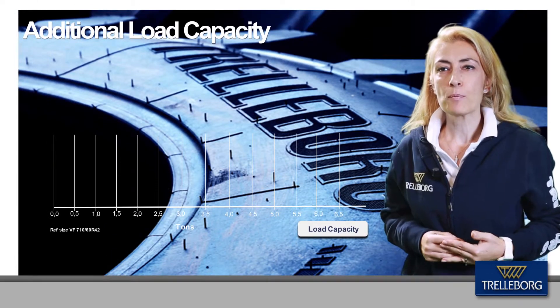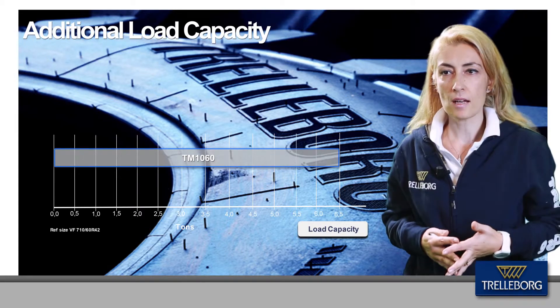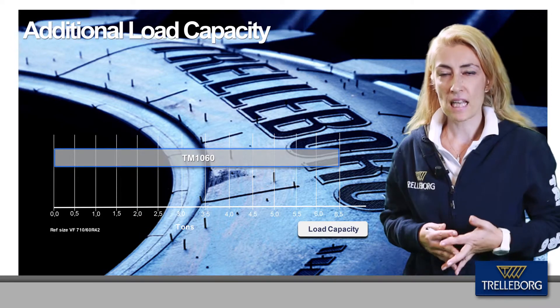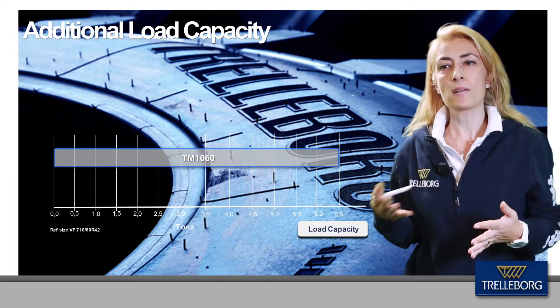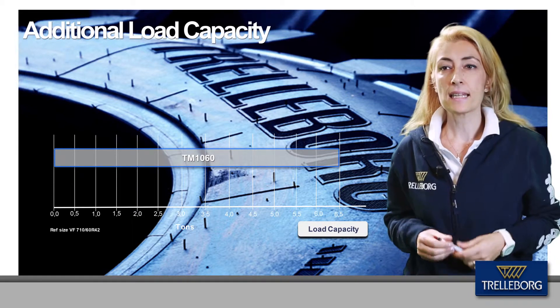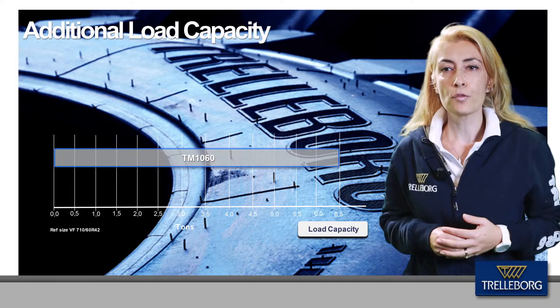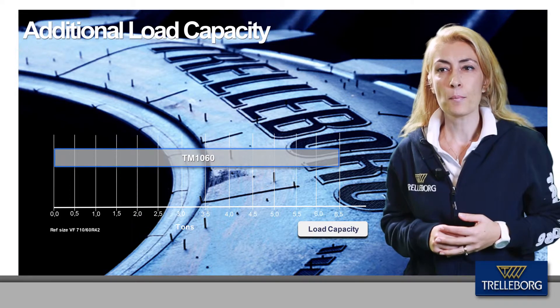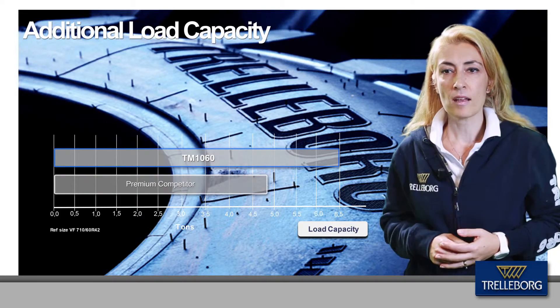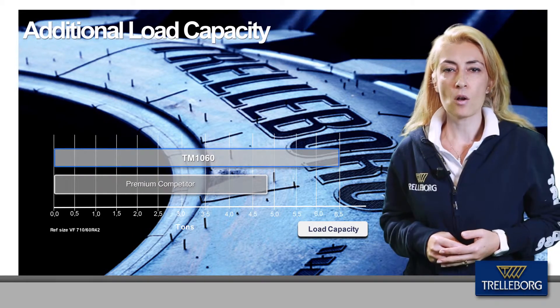The new VF line provides a higher load capacity compared to the same sizes in standard technology, allowing the same load at lower pressure or a higher load at the same pressure. The largest size of the line, 710/60 R42, provides a carrying capacity up to 40% higher than the premium alternatives in the market, and can also be mounted on a narrow rim using the original rim of the tractor.